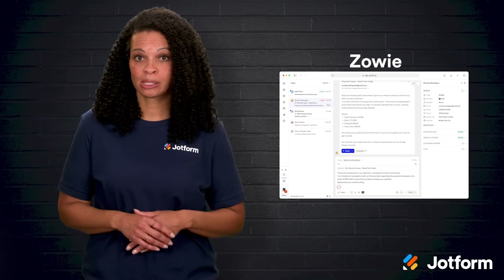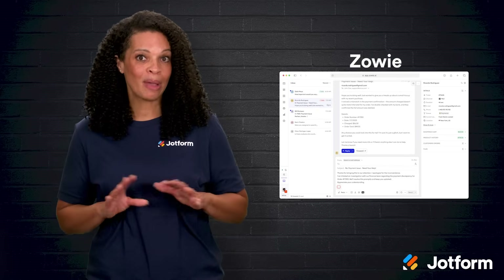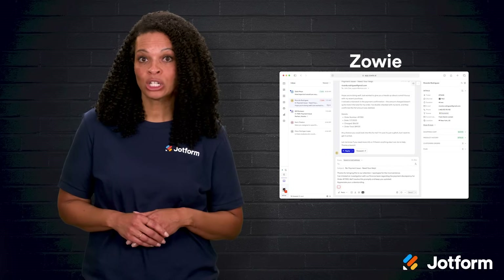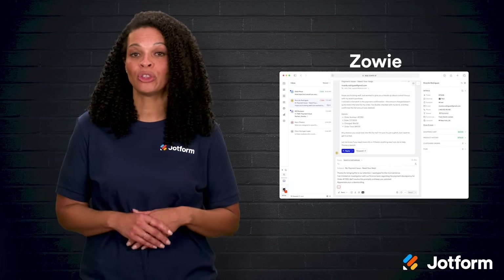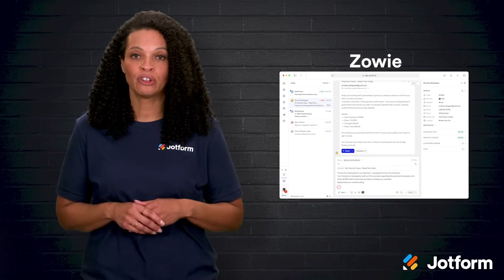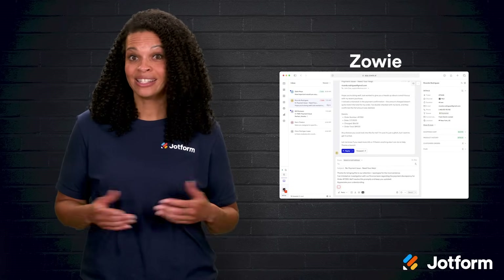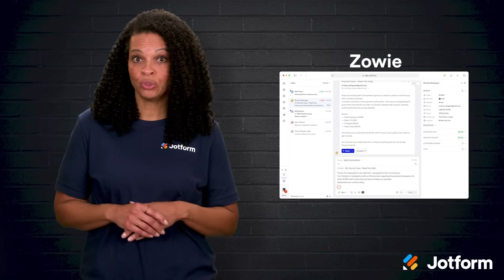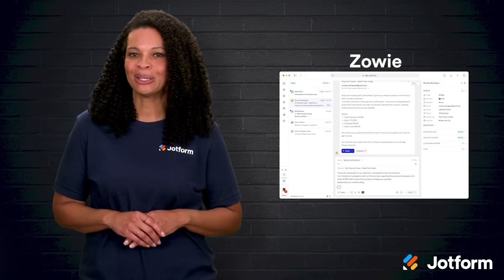Zowie is another option worth exploring. This one's all about powerful AI agents — you can pick a language model that works best for you and even train it with your company's internal knowledge, so it feels like a true extension of your brand. If you want an advanced AI chatbot that speaks your customer's language and fits your unique needs, Zowie might be a great match.